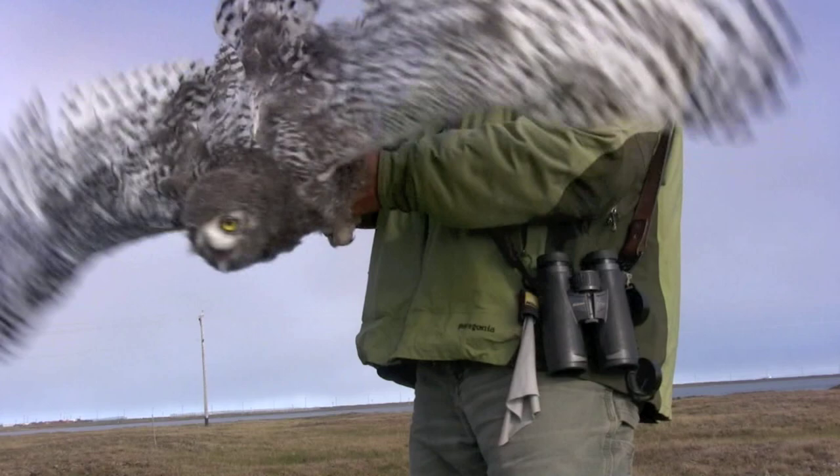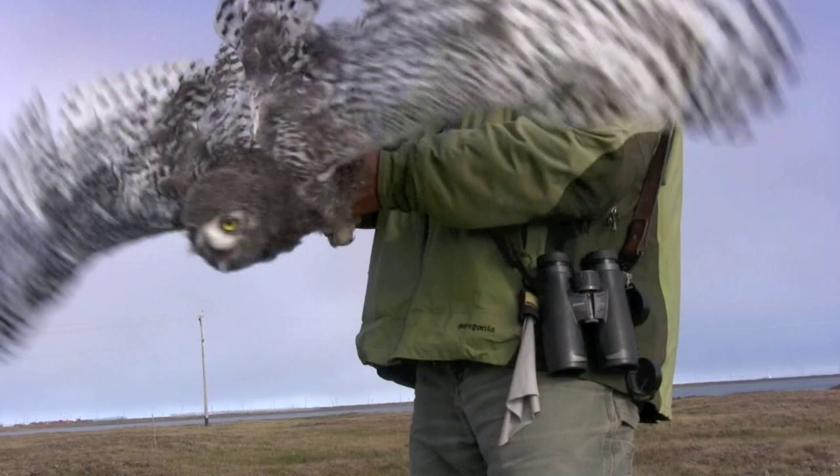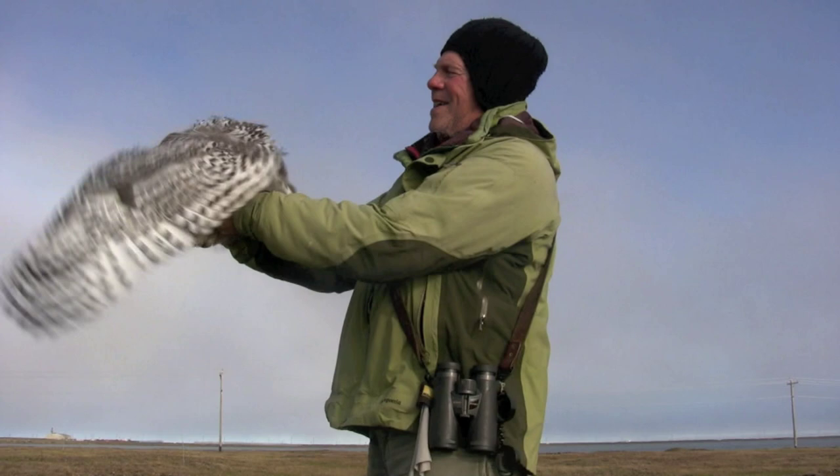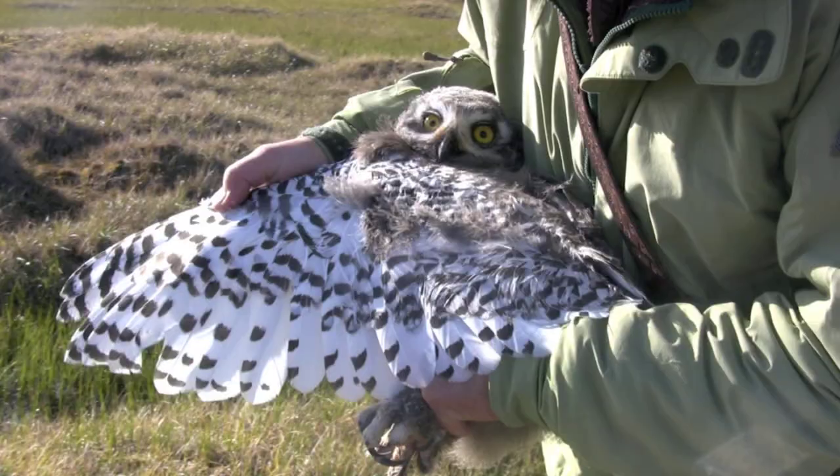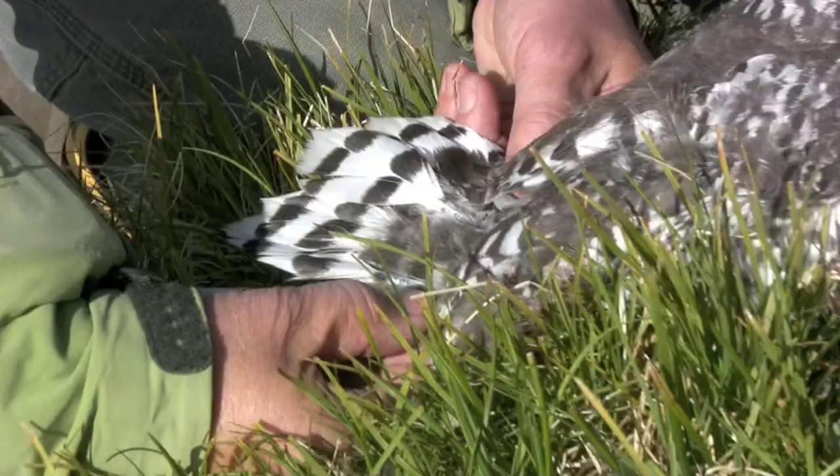Holt has clearly never lost his appreciation for these magnificent owls. Oh, she's exercising. Beautiful, beautiful young bird. Absolutely gorgeous bird.